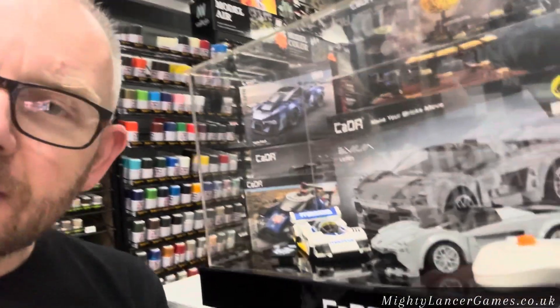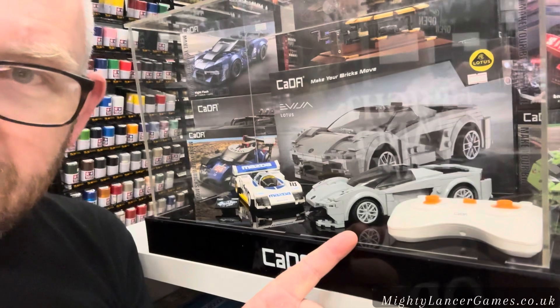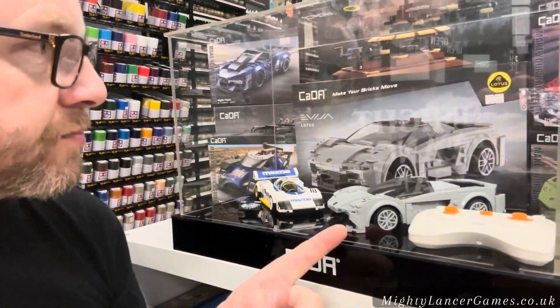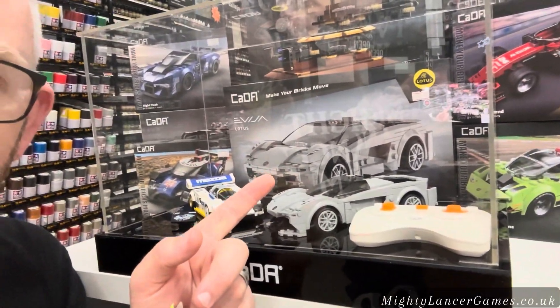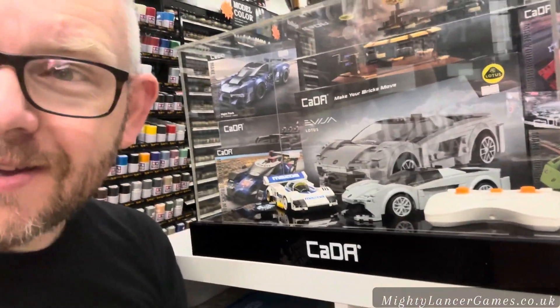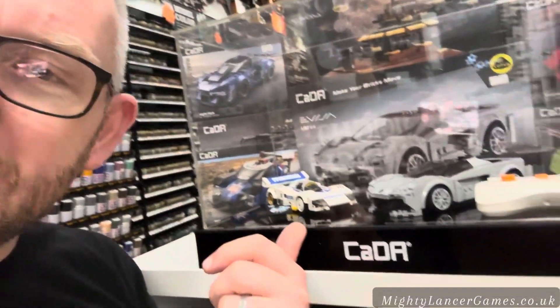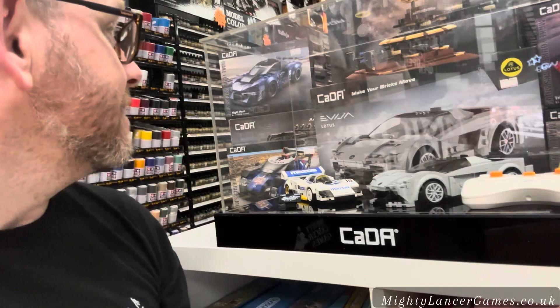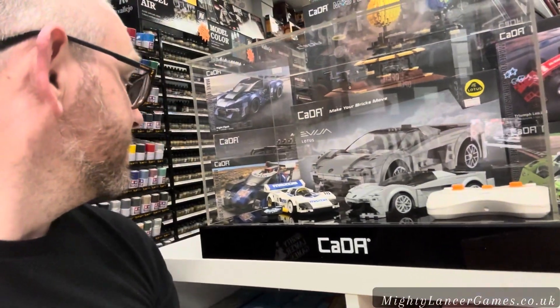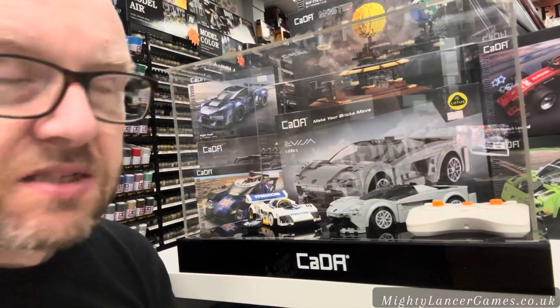However, the Carder kits that we have here are excellent, excellent value. This Lotus branded car kit here that you can see in the background is £24.99 and it's radio controlled — you can build it and then drive it. This amazing little Mazda kit there is like £15.99. It's an absolute bargain for what you get.